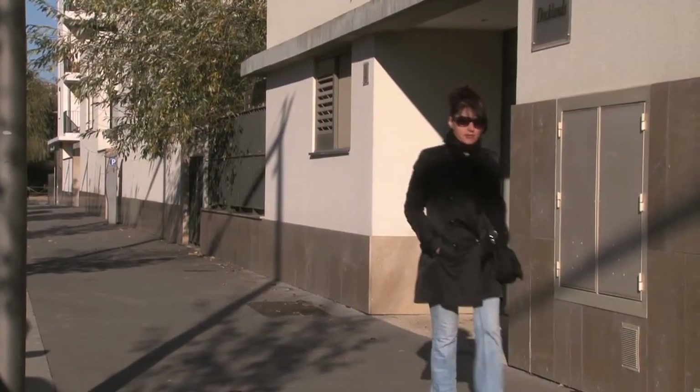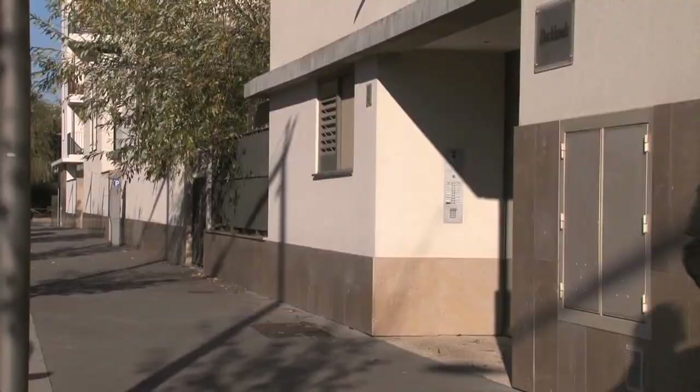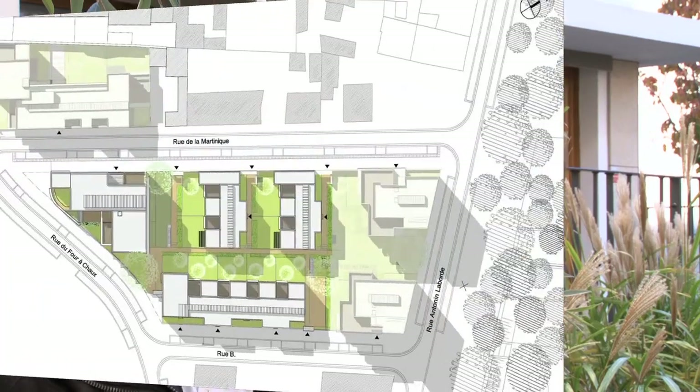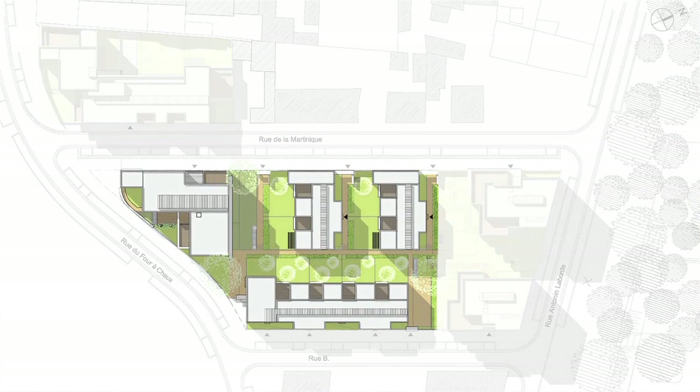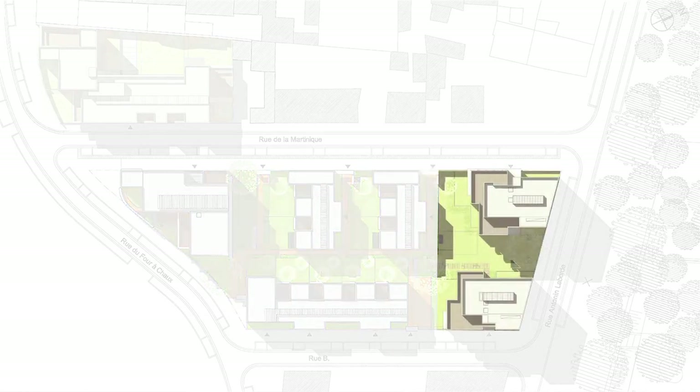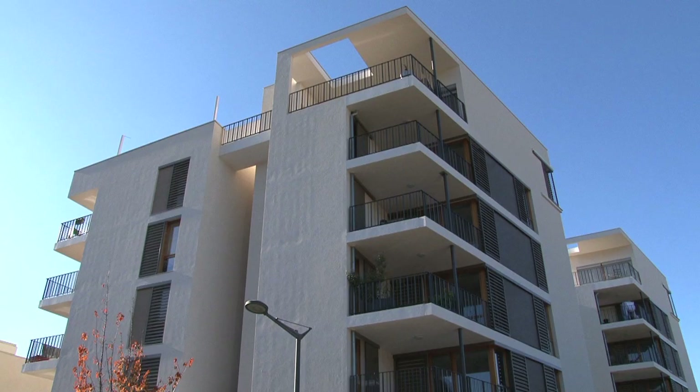Sur cet îlot, au total, c'est du type 2, type 3, type 4, type 5. La première tranche était orientée vers du grand logement, notamment parce qu'on a de l'intermédiaire. Nous avons 15 logements collectifs et un peu moins d'une vingtaine de logements intermédiaires. Et sur la deuxième tranche, nous avons deux plots, deux petits immeubles, de 15 logements chacun.